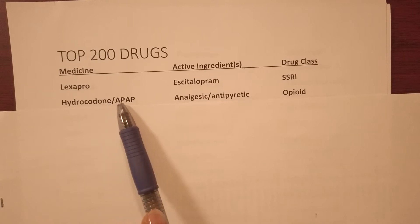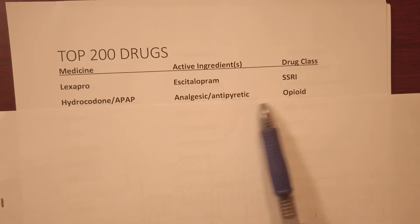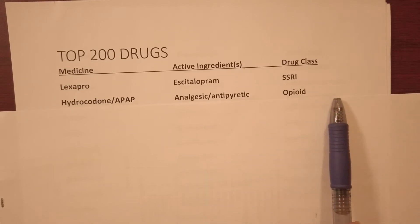Hydrocodone/APAP's is acetaminophen — it's an analgesic and it's in the opioid class.